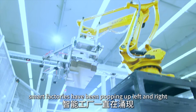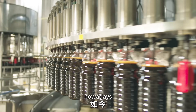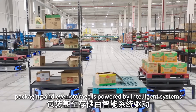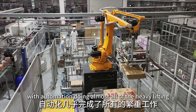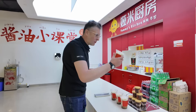Smart factories have been popping up left and right, completely reshaping my view of modern manufacturing. Take food factories, for example — nowadays everything from moving raw ingredients to processing, packaging, and even storage is powered by intelligent systems. Today I've come to Foshan, the birthplace of Chinese soy sauce, so let's go!